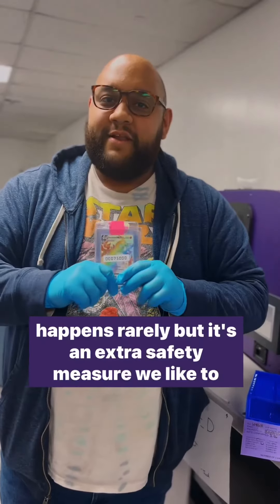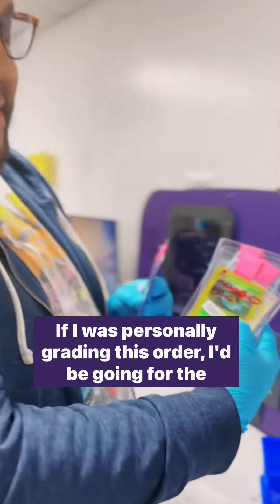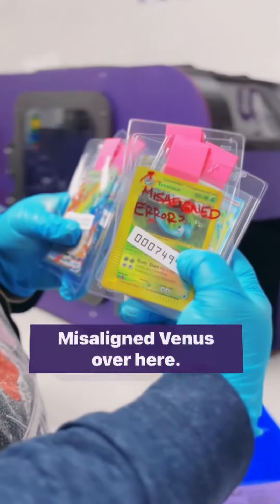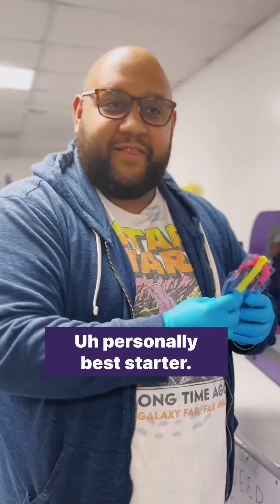This happens rarely, but it's an extra safety measure we like to have at hand here. If I was personally grading this order, I'd be going for the misaligned Venusaur — I'm a Bulbasaur boy personally, best starter.